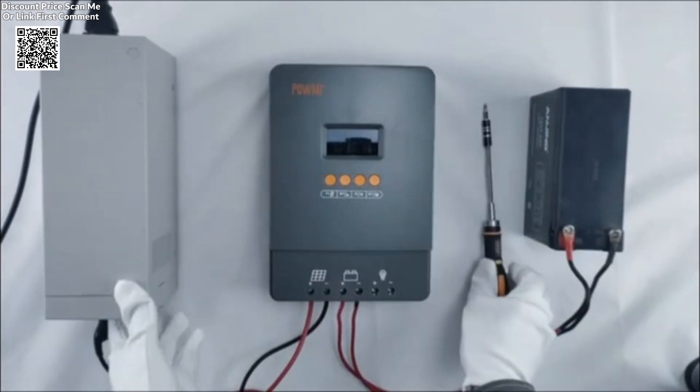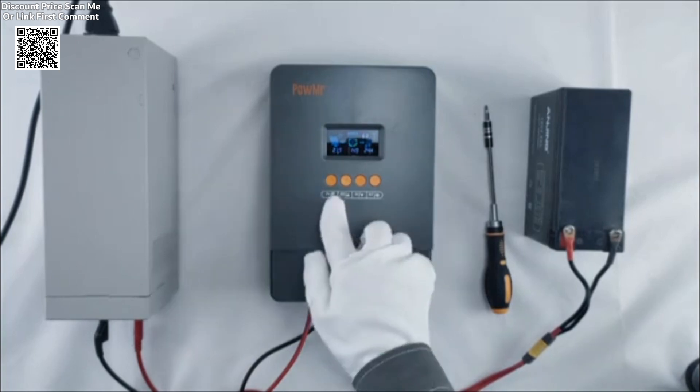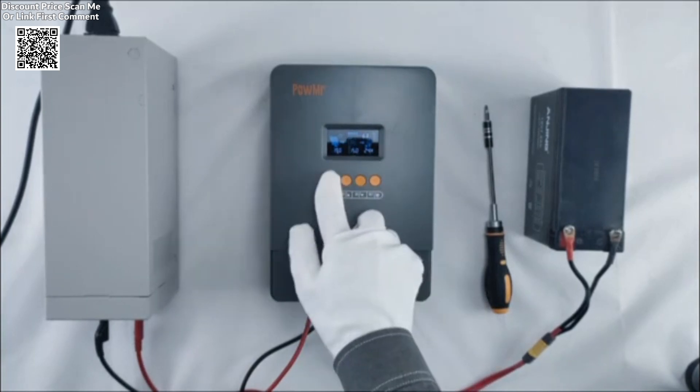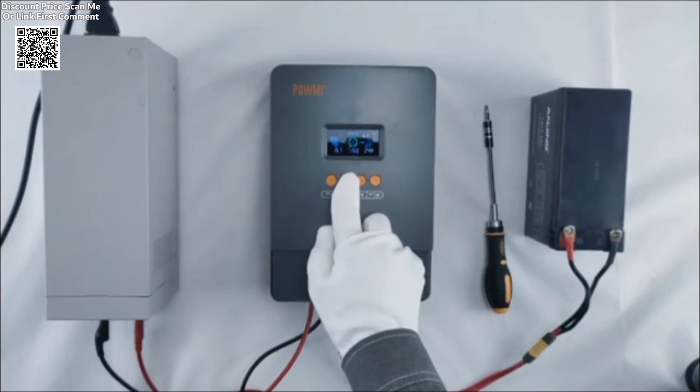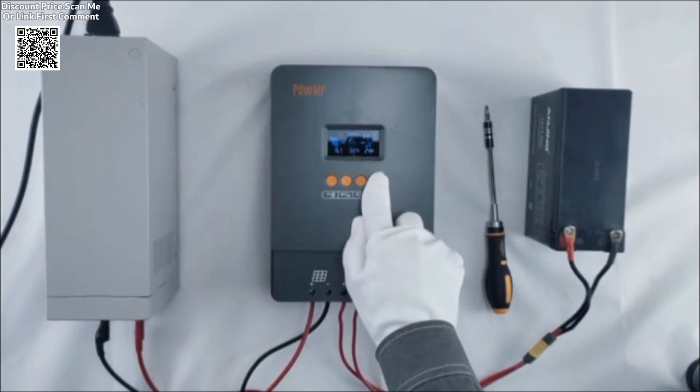The Palmer MPPT controller prioritizes safety with multiple protective features, including overcharge protection, PV input polarity reverse protection, output limited current protection, and over-temperature protection. These safeguards prevent damage to the system and maintain stable operation under different conditions.